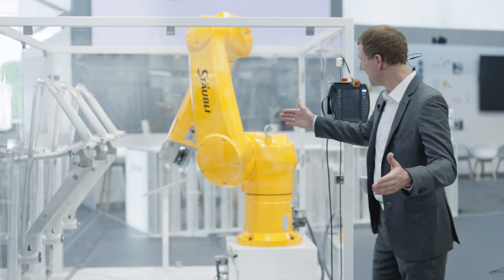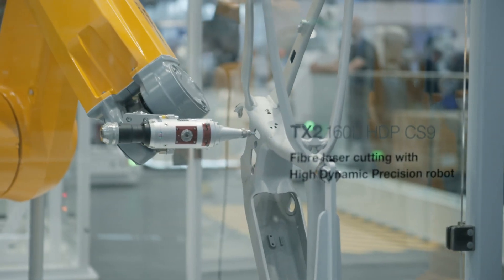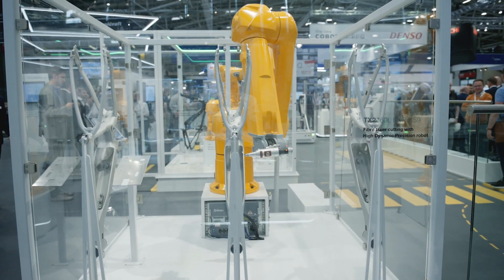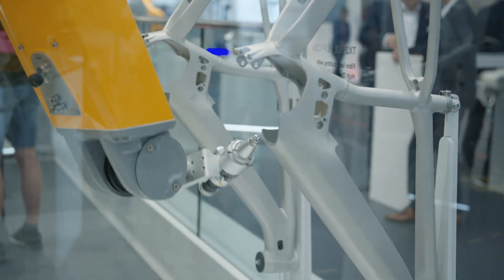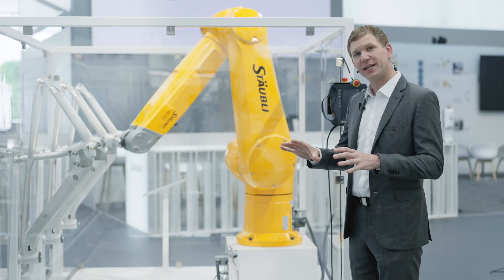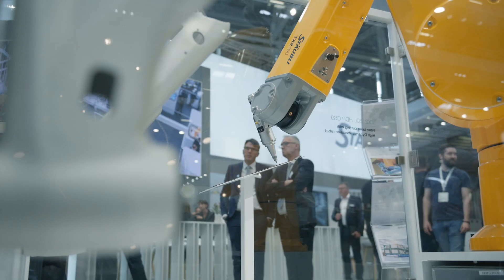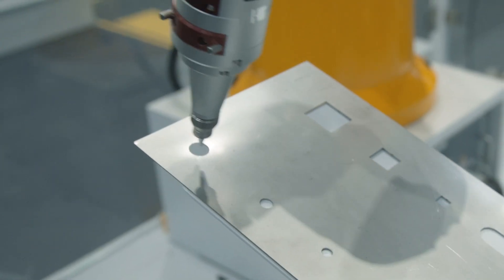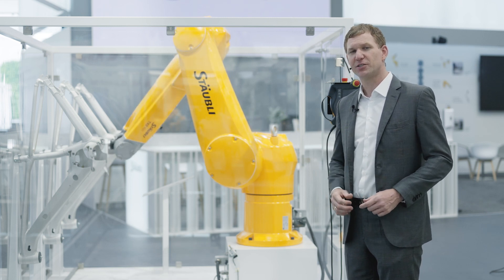The first cell is here — a robot laser cutting the bicycle frame. At the trade fair we are simulating it for safety reasons. What you see is the TX2-160L-HDP of Stäubli Robotics, a model specially developed for fiber laser applications. It achieves very high precision — a path accuracy of within 160 microns even with very demanding geometrical shapes such as small circle trajectories.